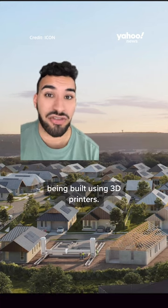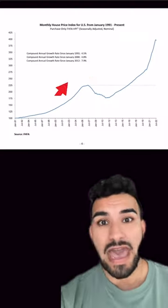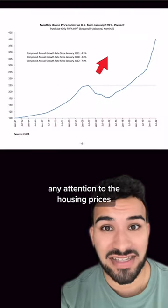There are entire communities being built using 3D printers, like this 100 home community in Georgetown, Texas. And if you've been paying any attention to the housing prices, you understand why.